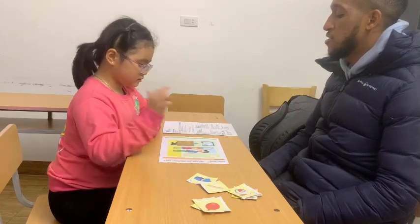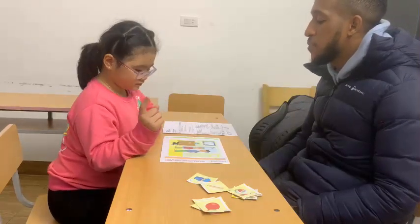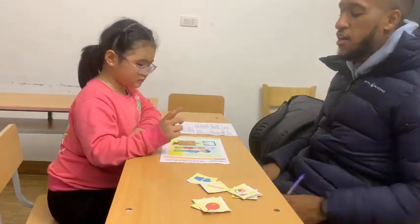Where are the flowers? Good. Where is the picture? Here. And where is the cardboard? Here. Good job. Very good.